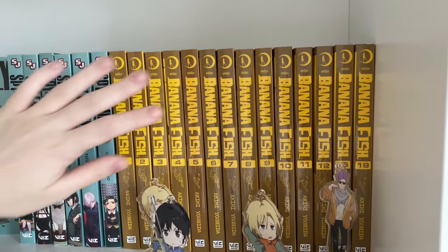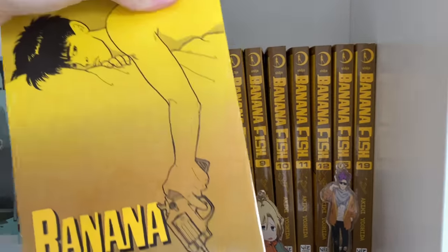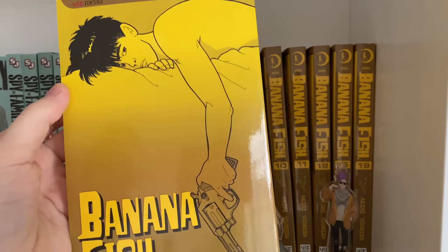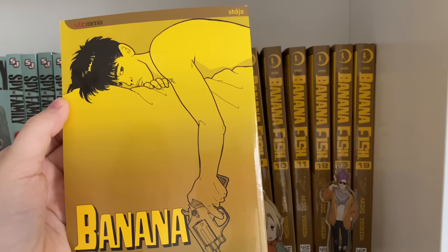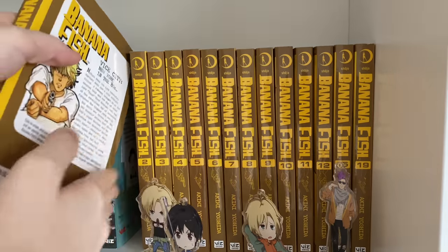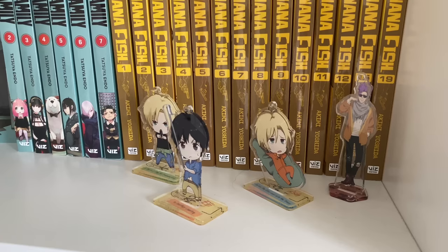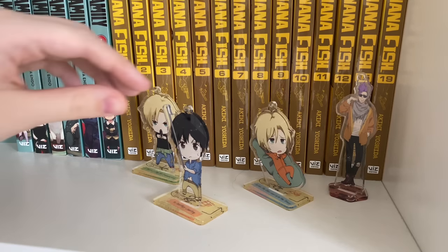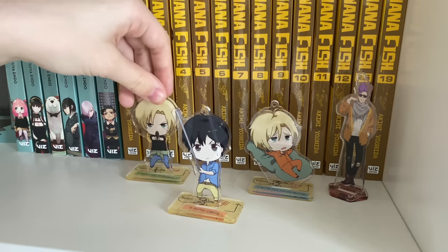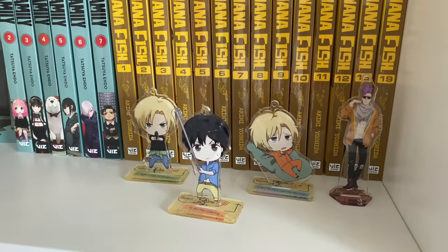Moving on to the last series on this shelf, it is Banana Fish. I have volumes 1 to 12, 15, and 19. This is a great, grittier, sadder classic Viz series and I absolutely adore it. A lot of the volumes are out of stock so I'm lucky to have these. There are also original pulp editions for those interested in collecting those — they're rare but I've seen them on Buy. I also have some Banana Fish acrylic stands: volume one of the story acrylic stands, so Ash, Eiji, another Ash, and a Cafe Shorter.